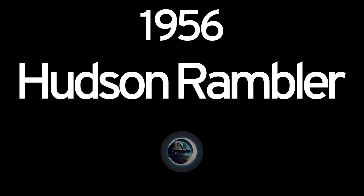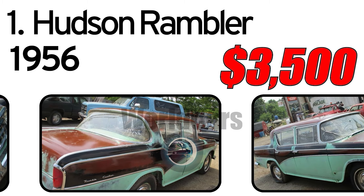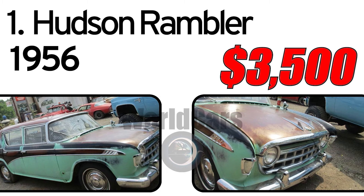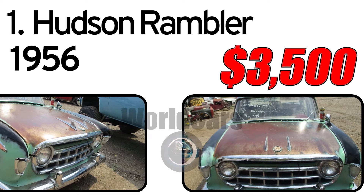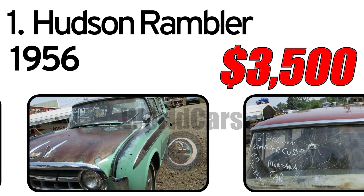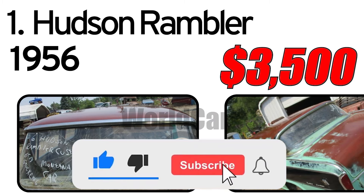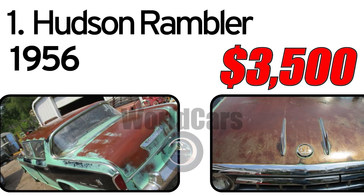Top 8 cheapest vintage cars, Number 1: 1956 Hudson Rambler. Just hauled back from Montana. I bought this car because the paint was so cool. It has a 6-speed stick, stuff soaking in it now, decent body and underside. Very cool paint. Shipping available, layaway 1 to 3 months.